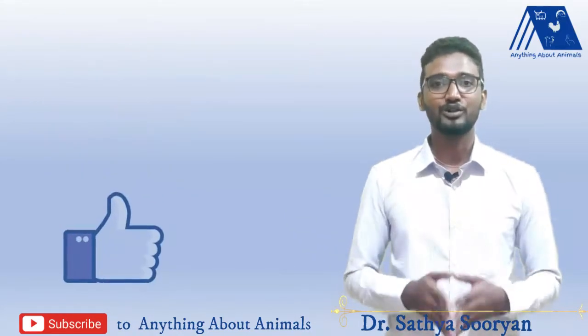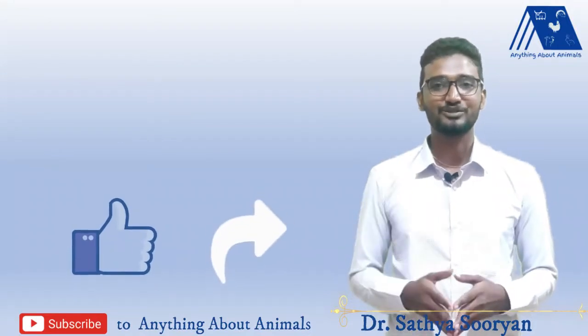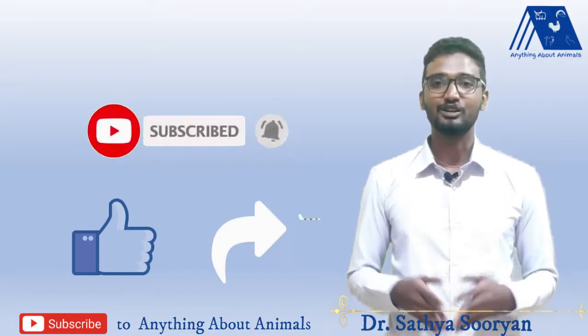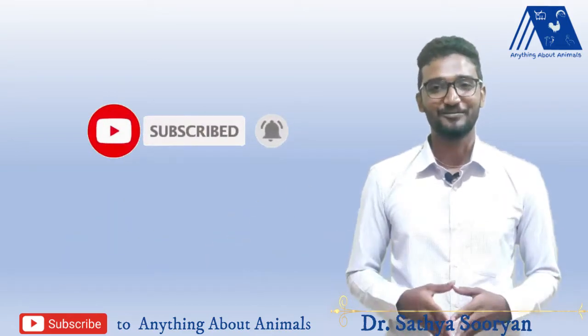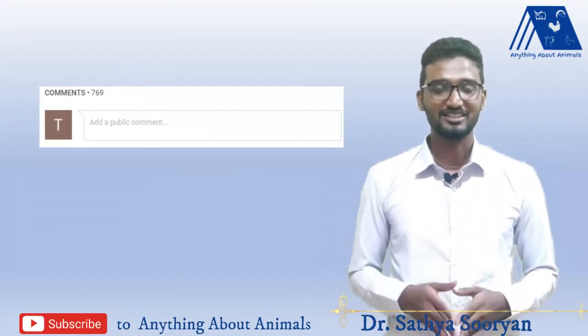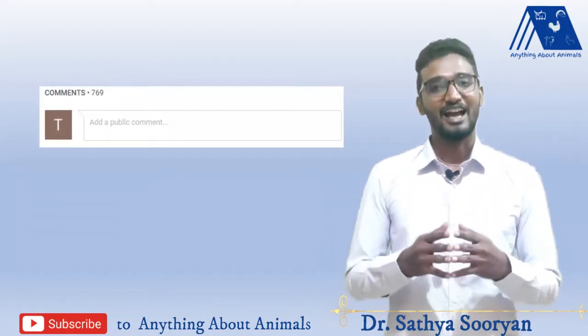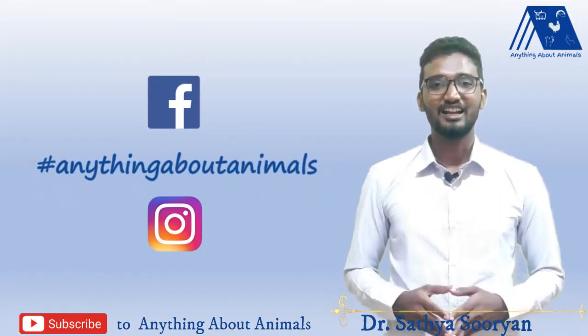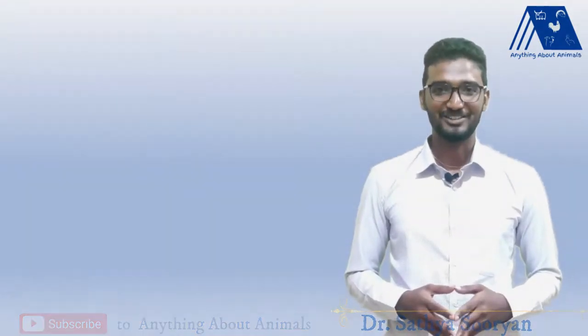If this video was helpful for you, please like the video and share it with your farmer friends. Also subscribe to the channel Anything About Animals so that you will get many informative videos like this. If you have any doubt about raising any animals or birds, you can ask in the comment section and we will answer as soon as possible. You can also connect with us on Facebook or Instagram. Until our next video, good luck and bye everyone.